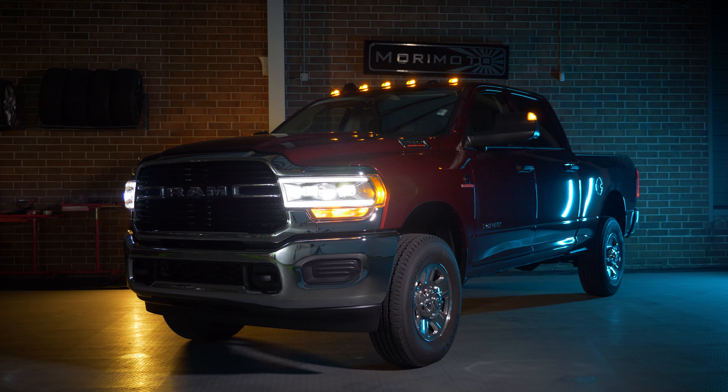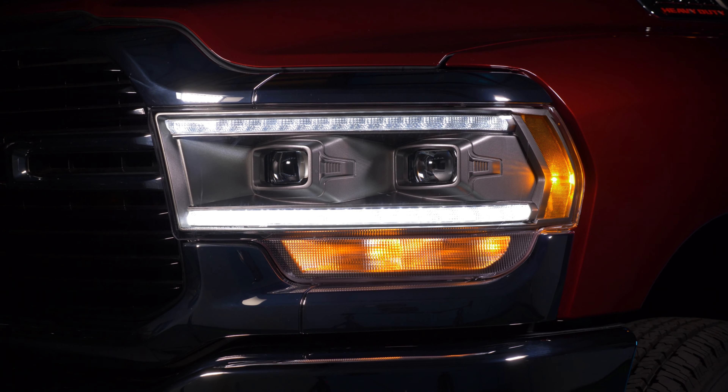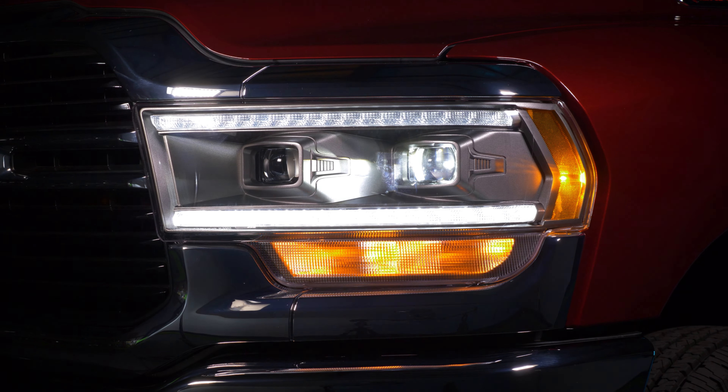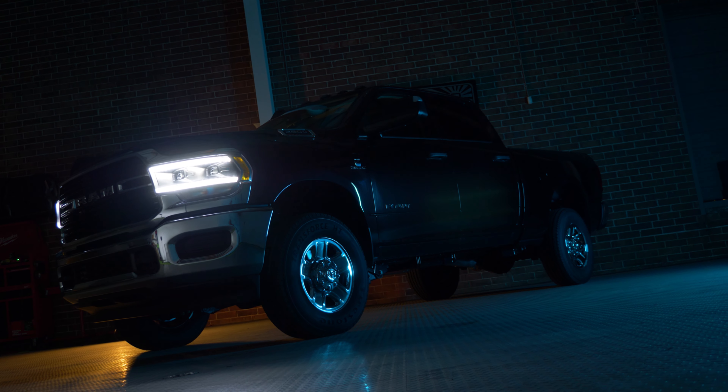Let's start with the headlights, the big ones. 2019 and up Dodge Ram Hybrids. These are going to be a two-projector upgrade, going to use the same incandescent bulb as your turn signals on your factory headlights at a much lower price point than the full-blown XBs. Great-looking product. Can't wait to see those on the road.